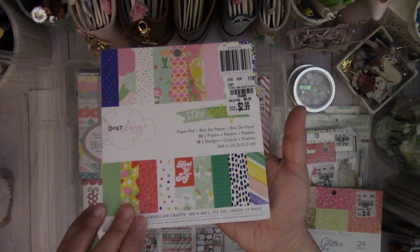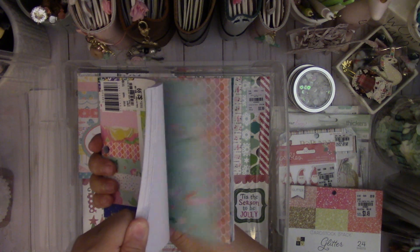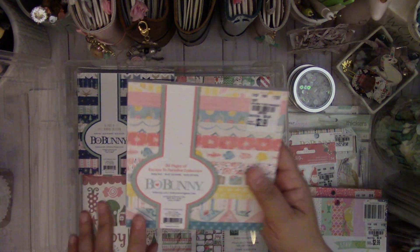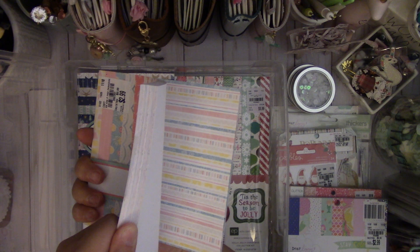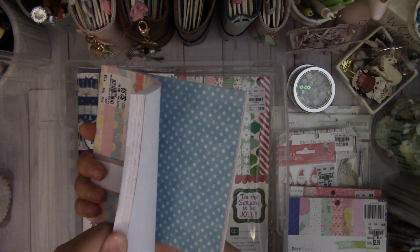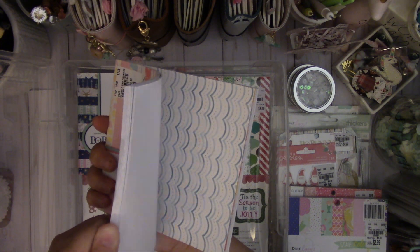And then I picked up another one of the Dear Lizzie Stay Colorful that you've all seen before. And then this was new — the Bow Bunny Escape to Paradise. It's $2.99, looks like a travel theme, 6x6 paper pad. I love the bright yellows and the pink in this — it's a cute combination.